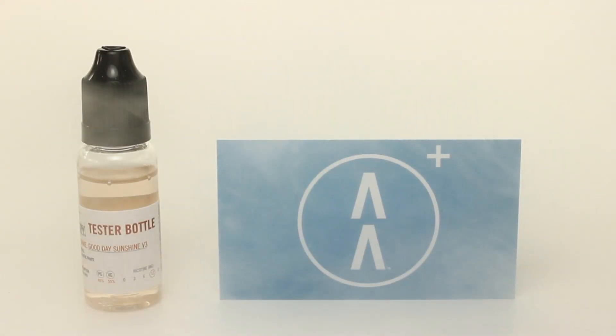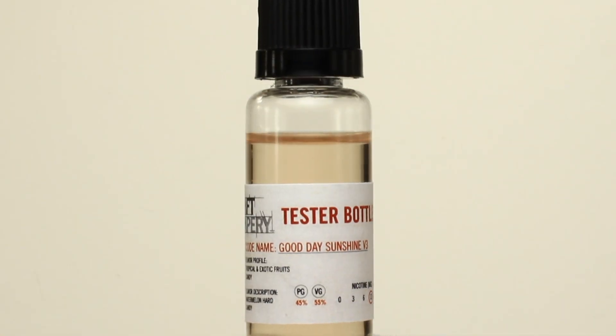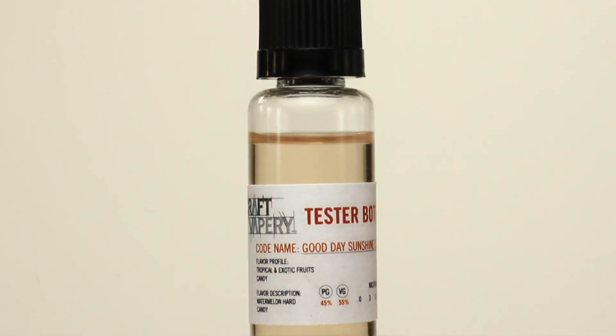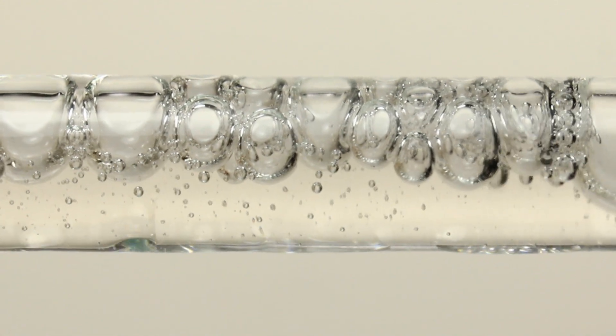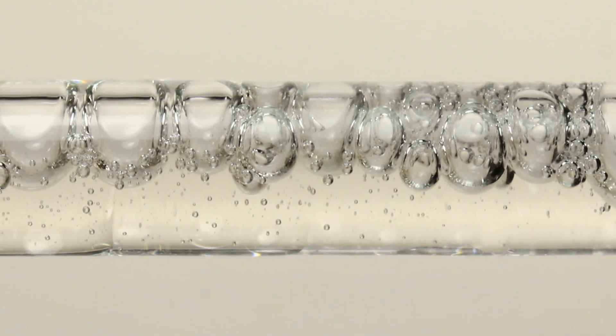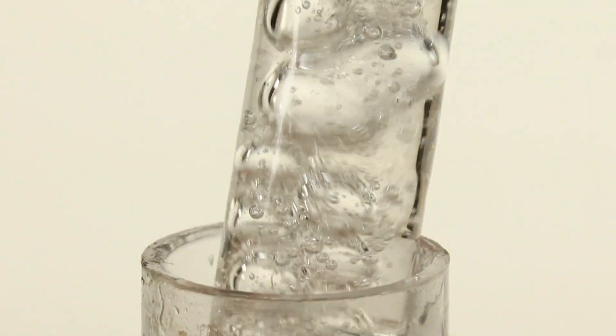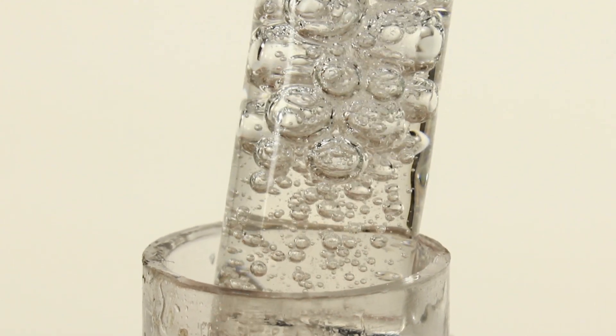Good Day Sunshine Version 3 has a flavor profile of tropical and exotic fruits and candy. Its flavor description is watermelon hard candy. A tester flavor from Craft Vapery, Good Day Sunshine Version 3 is a 45PG, 55VG blend. Both the inhale and the exhale are of a sweet, light watermelon combined with a flower or perfume type flavor.